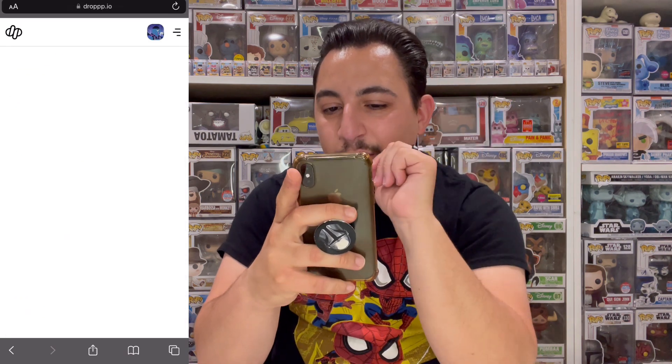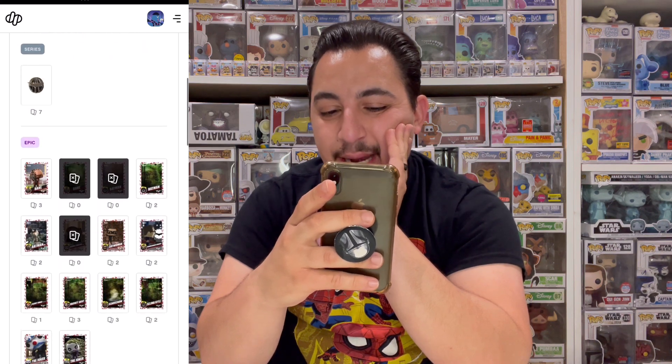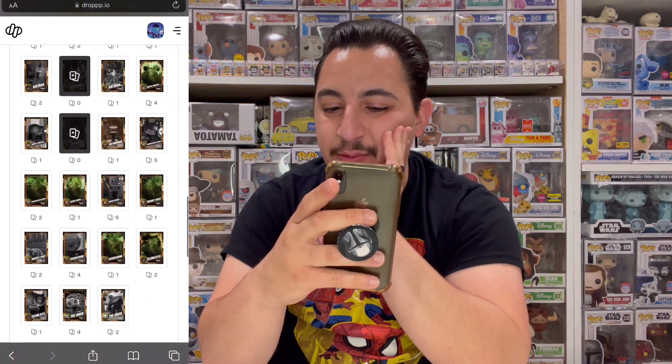Five packs left. Let's check the collection tracker: we have four legendaries, one grail, 89.41% toward royalty. We're missing two legendaries, three epics, four rares, and two uncommons, but we have all the commons. Let's rip open our last five packs.